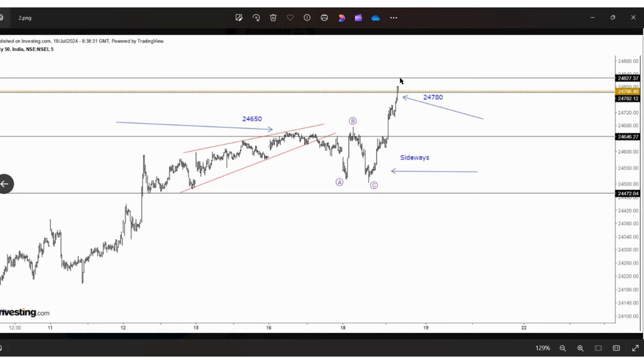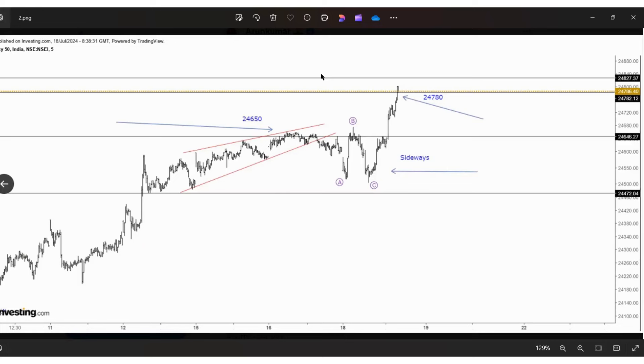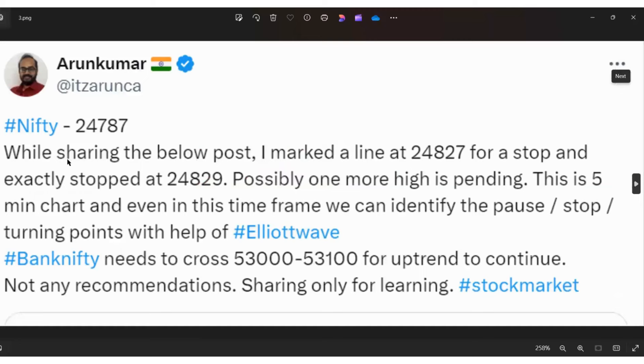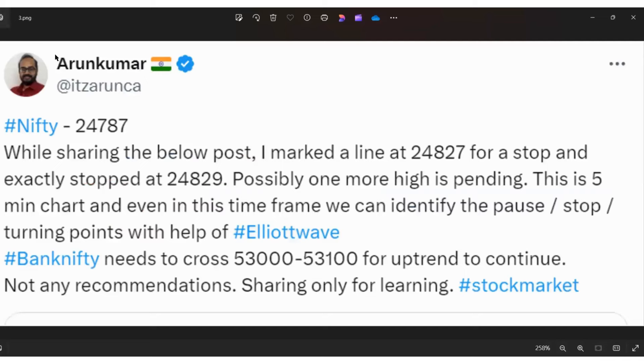These are not any random lines. When the price was reaching 24787, while sharing the post I marked the line 24827 for a stop, and exactly it stopped at 24829. You can see 24829 on this 5-minute chart. That is why I'm saying — analyzing the turning points of all the waves. Exactly stopped at 24829 here.